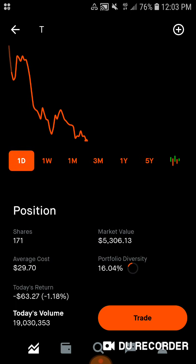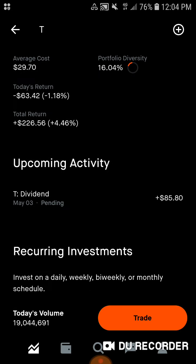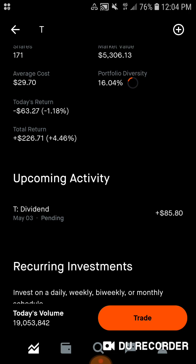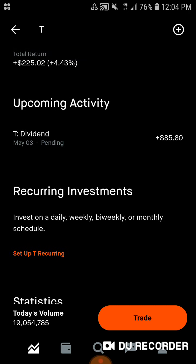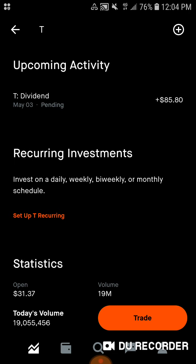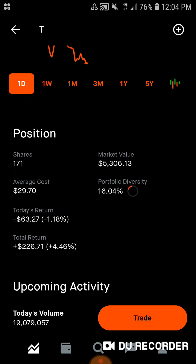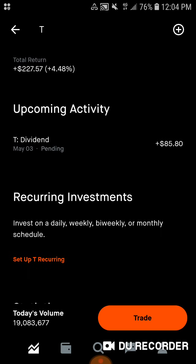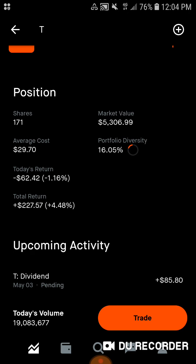Then we've got AT&T — 171 shares of this aristocrat, $5,304.13 of market value. Average cost is $29.70. 16.04% of the portfolio is in AT&T. Down $63.27 today, down 1.18%. Total, we are up $225.02, up 4.43%. And we have a dividend coming in on the 3rd of $85.80, which is not accurate — they're paying us for 165 shares when we have 171. So the dividend will be more next time, closer to $90 for a total payout, which is phenomenal.